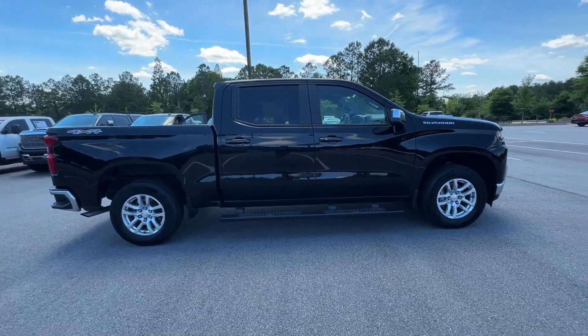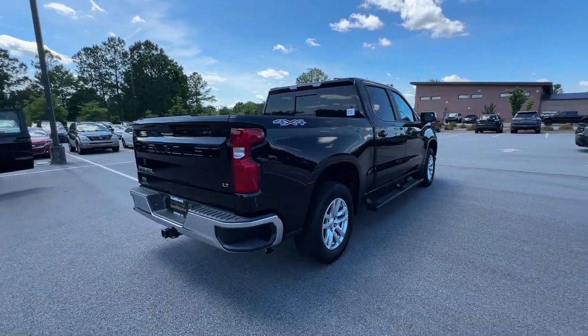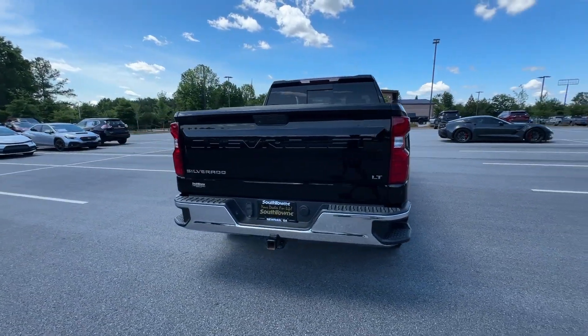The smooth-riding Silverado 1500 delivers rugged strength, a quiet and spacious cabin, agile handling, and technology that keeps you connected.